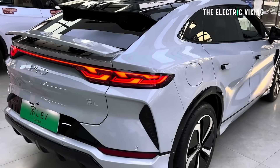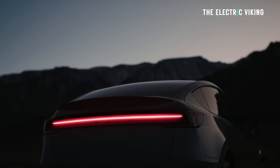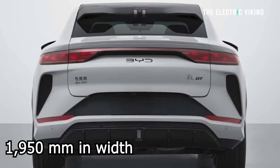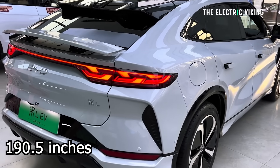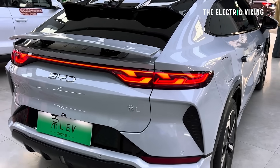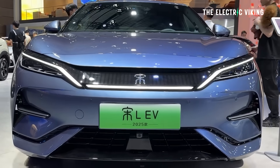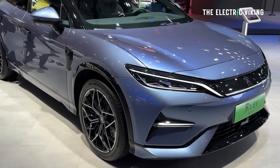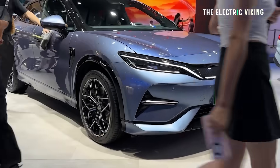How big is it? It's bigger than it looks — actually even a bit bigger than a Tesla Model Y. It's 4,840 millimeters long, 1,950 millimeters wide, and 1,560 millimeters high. That's 190.5 inches in length for those in the United States. How heavy is it? It's certainly not light — it's 2,380 kilograms, which is about 5,250 pounds.